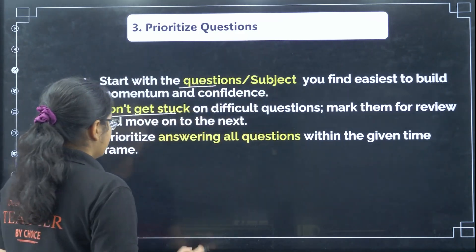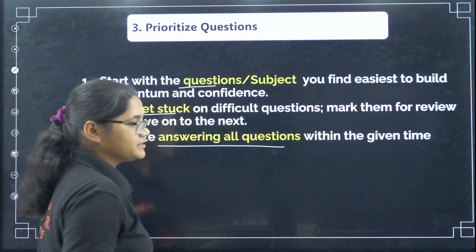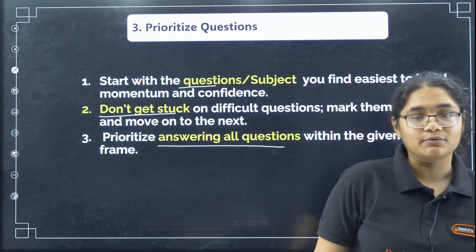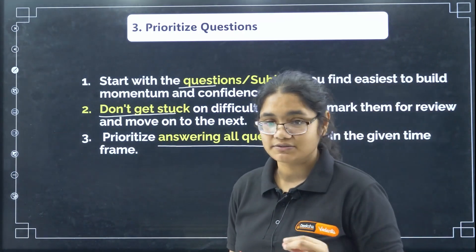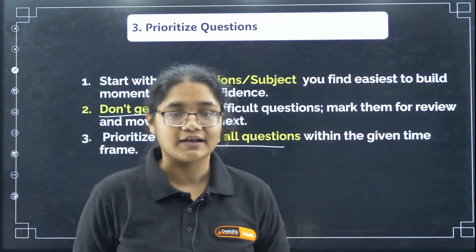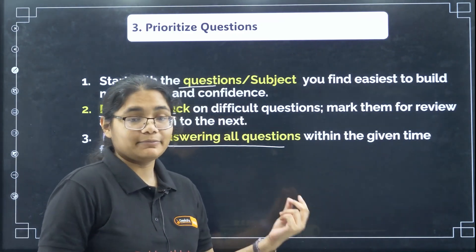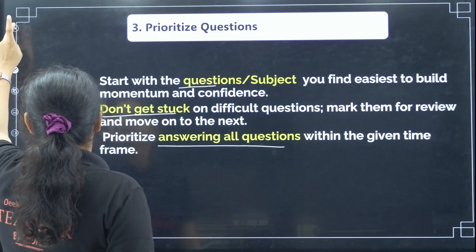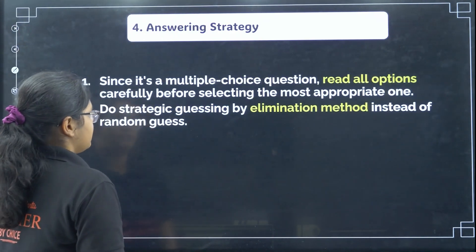Another important point: prioritize answering all the questions. Since there is no negative marking, it is highly recommended to answer all 180 questions. Do not leave anything blank — attempting all questions gives you a chance to increase your score.